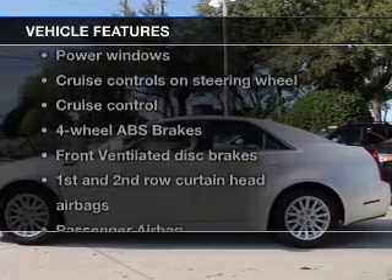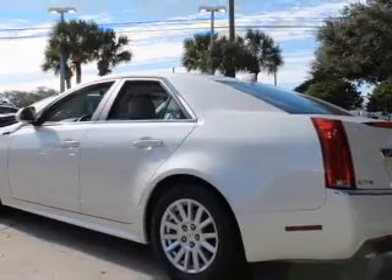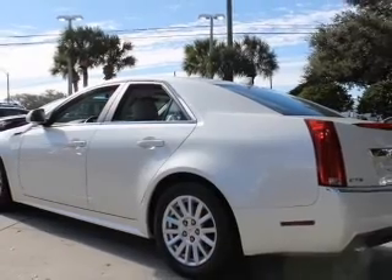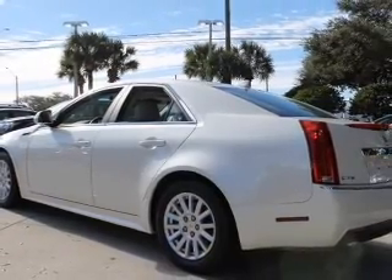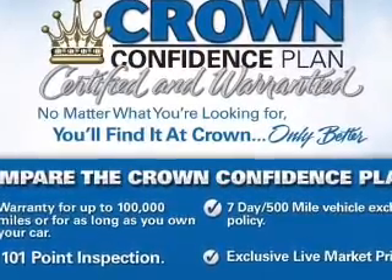With these notable features, you won't want to miss out on the opportunity to own this amazing ride. Keyless entry, power door locks, power windows, cruise control, an AM/FM stereo with a CD player, satellite radio, and power mirrors.